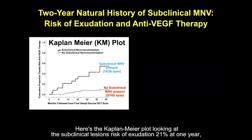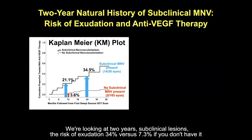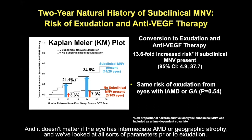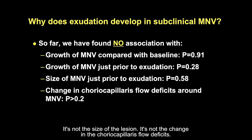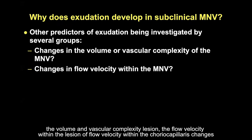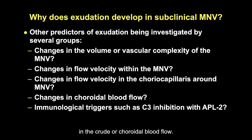The Kaplan-Meier plot shows that for eyes with subclinical lesions, risk of exudation is 21% at one year compared to 4% for eyes without the subclinical lesion. At two years, subclinical lesions carry a 34% risk of exudation versus 7.3% without — nearly a 14-fold increased risk — regardless of whether the eye has intermediate AMD or geographic atrophy. We've looked at all sorts of parameters prior to exudation: growth of lesion size, lesion size itself, choriocapillaris flow deficits, volume and vascular complexity, flow velocity within the lesion and within the choriocapillaris, and changes in choroidal blood flow.